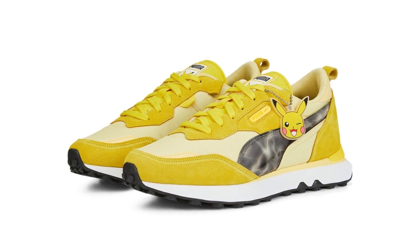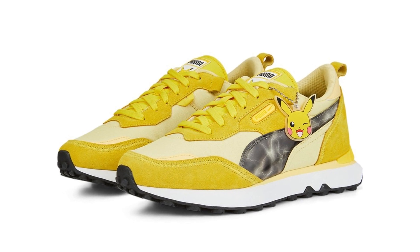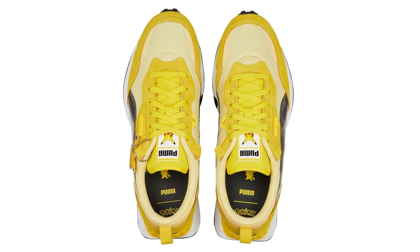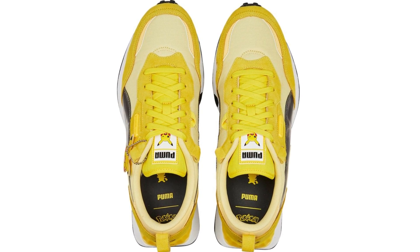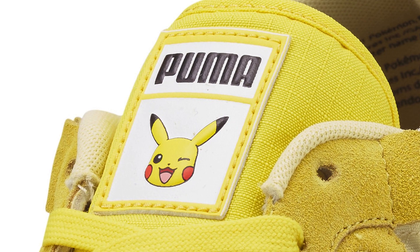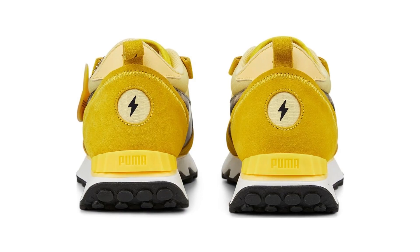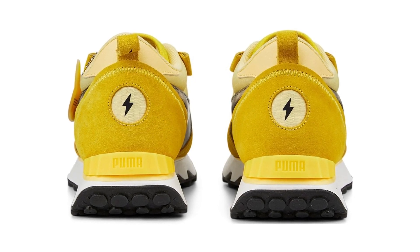Here are the Pikachu Puma Rider FVs. This is the only shoe in the entire collection where there are two different colorways of the exact same shoe. Being Pikachu-themed, these are fully loaded with tons of yellow all over. The major piece of Pikachu branding is on the tongue, where you have that Puma logo stamped up top and Pikachu winking. The Puma Rider series are very comfortable shoes, so if you're actually going to wear these every day, it's a shoe I could recommend.